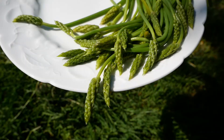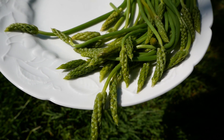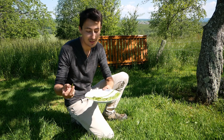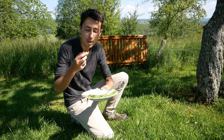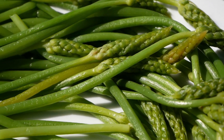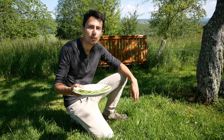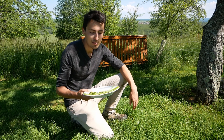This is what aspergette looks like when it's cooked. And of course, it's very, very good — extremely tasty, extremely tender. I understand why people go out in the woods looking for it. Some people are also selling aspergette on the market.